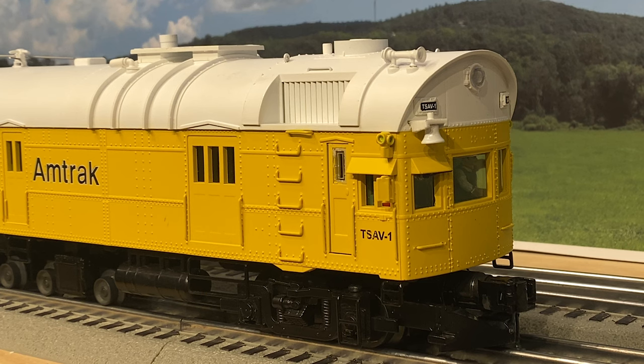Inspection car, come in, over. Go ahead, dispatcher. We've switched you to the siding just before mile post 30. Stab it there and wait for instructions, over. Roger. Entering the siding before mile post 30, waiting for further instructions, over. That's correct. Dispatcher out.